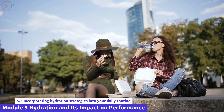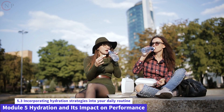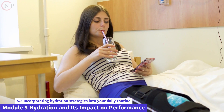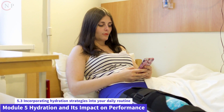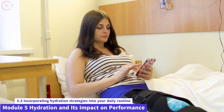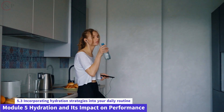Breaks can be used to rehydrate. Hydrate at regular intervals throughout the day — make it a habit to drink water during work breaks, between meetings, or while running errands. Connect hydration to daily habits: link drinking water to certain daily activities, such as drinking a glass of water after brushing your teeth, finishing a task, or leaving the house.